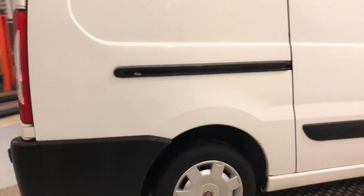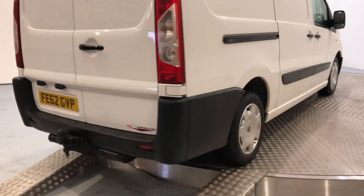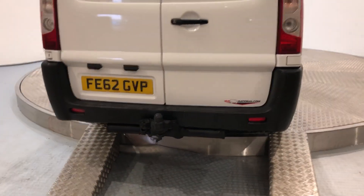Down to the rear of the vehicle, it's also got a tow bar with single electrics.